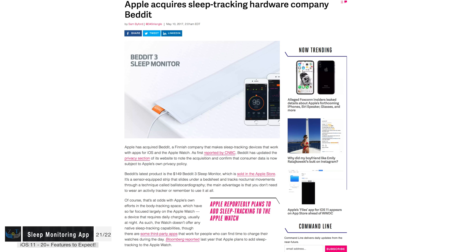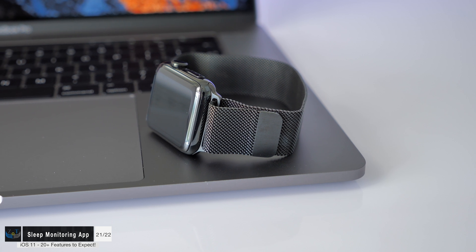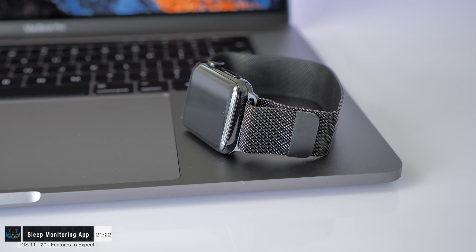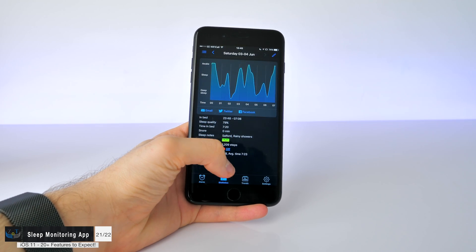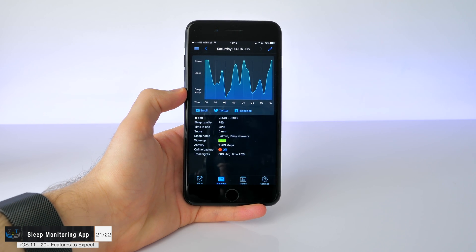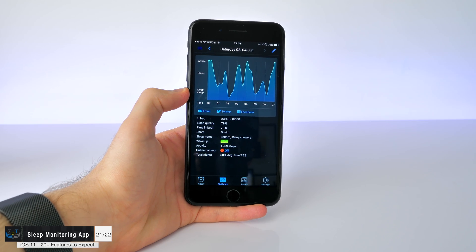A separate sleep monitoring app might also be coming in iOS 11. Apple has apparently teamed up with a startup called BetIt that focuses on smart sleep monitoring. The Apple Watch is also said to be getting sleep tracking capabilities in watchOS 4. This is similar to the existing app Sleep Cycle, which can track your sleep using the accelerometer and microphone.